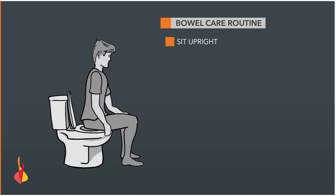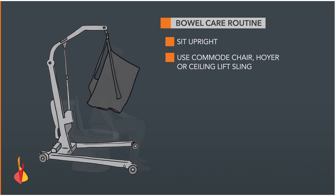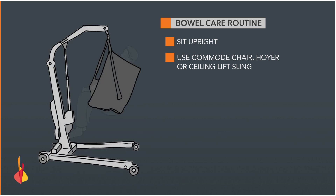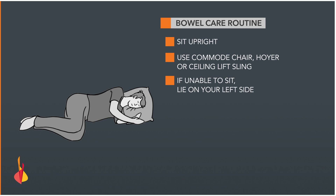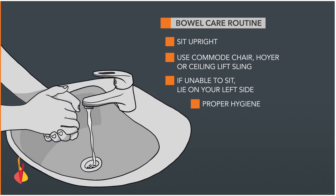Sit as upright as you can and, if possible, use a properly fitting commode chair, a Hoyer, or ceiling lift sling with a cutout for toileting. If you're unable to sit, lie on your left side. Practice proper hygiene before and after your maintenance routine. This will decrease the risk of UTIs and skin breakdown in the anal area.